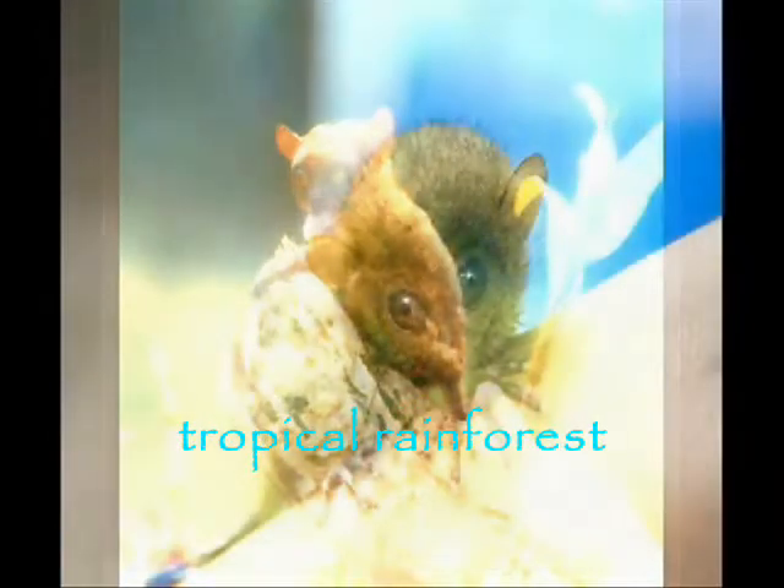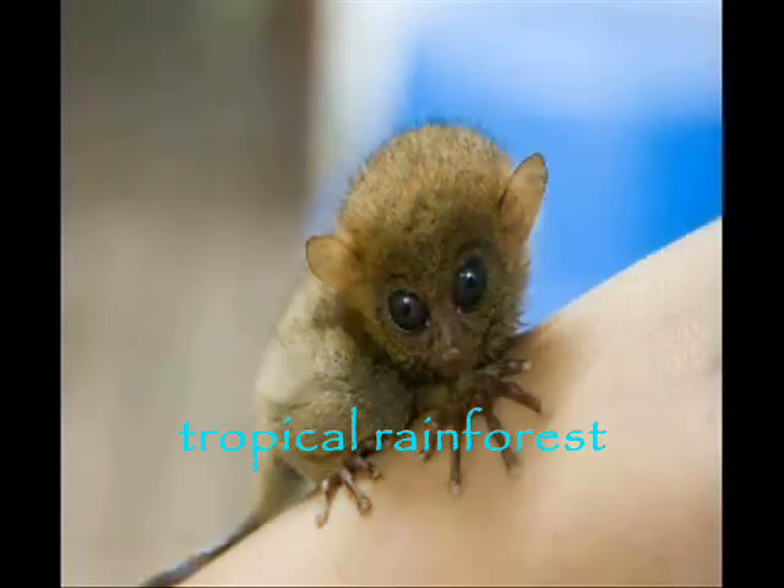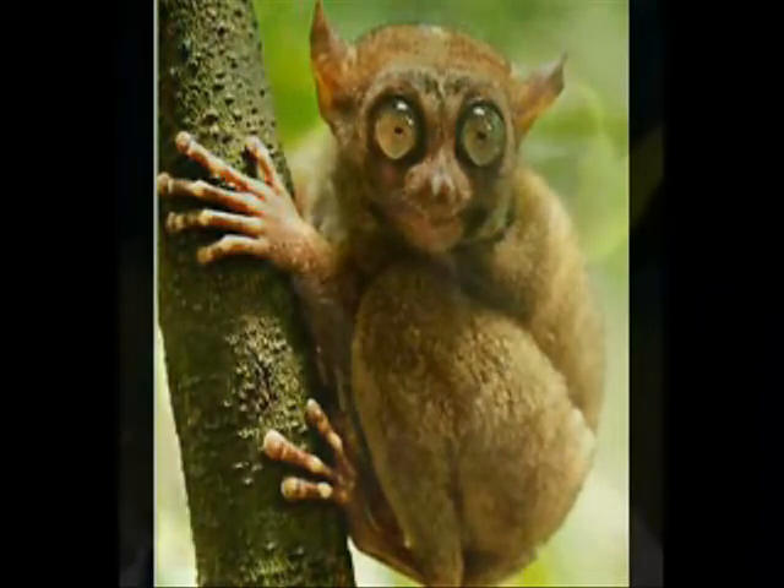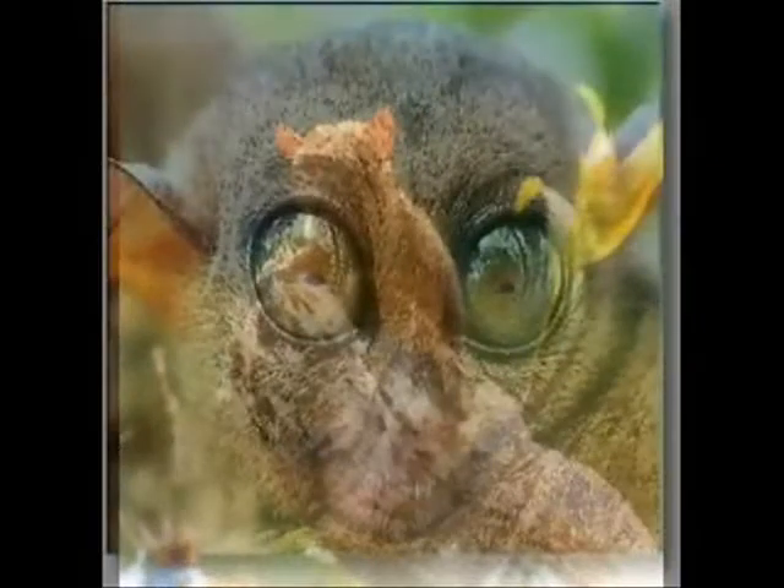Its habitat includes tropical rainforests with dense vegetation and trees that offer protection, like tall grasses, bushes, and bamboo shoots. Research findings show that the Philippine tarsier prefers dense, low-level vegetation and secondary forests, with perching sites averaging 2 meters above the ground.